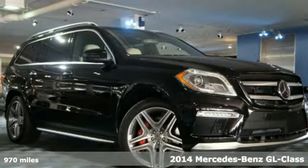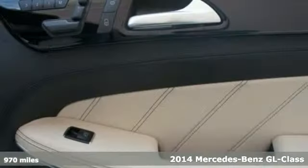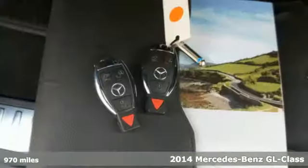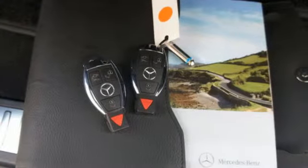Here's a 2014 Mercedes-Benz GL63 AMG. The rockiest roads are smoothed out, thanks to the 4MATIC all-wheel drive and 4-corner auto-leveling suspension.